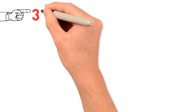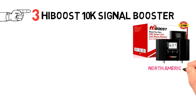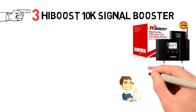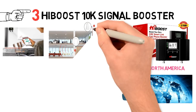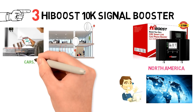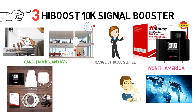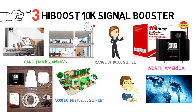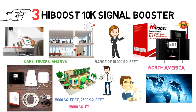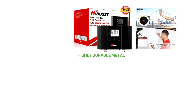At number 3, we have the HiBoost 10K Signal Booster. HiBoost might be a new brand in North America, but is a very popular brand in Asia, Europe, and other parts of the world. It specializes in creating cell phone signal boosters for both small and large homes and offices, and also for cars, trucks, and RVs. HiBoost 10K comes with a range of 10,000 square feet. HiBoost has other boosters in the market that come at a range of 5,000 square feet, 2,500 square feet, and some even go up to 15,000 square feet, which is absolutely insane. HiBoost 10K is built of a highly durable material and is compatible with all cell phone signal providers in the United States and Canada.